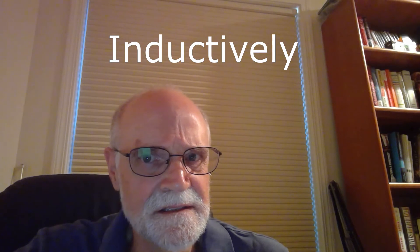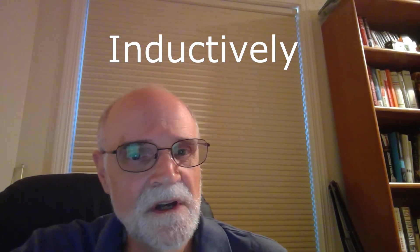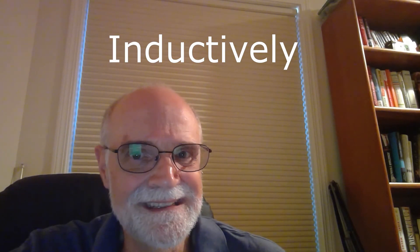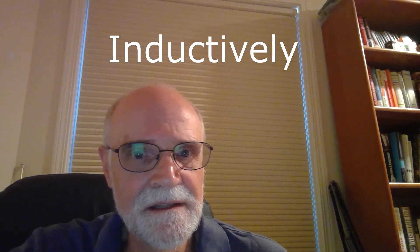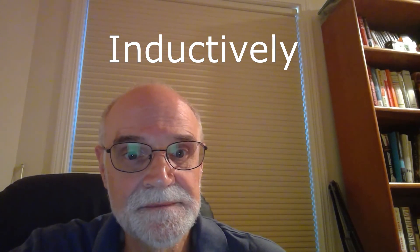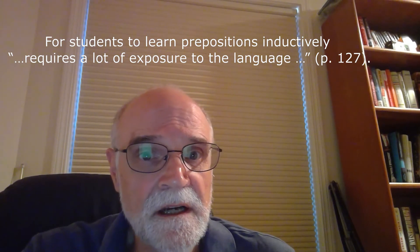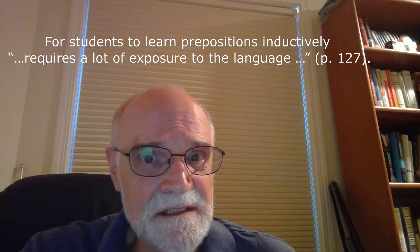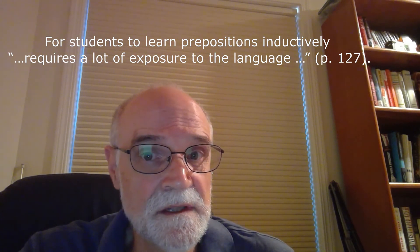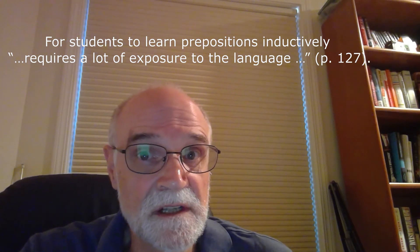What they are saying is the best way to learn these is inductively. In other words, we don't try to teach them deductively by telling students the rules about when to use them and then having them memorize those rules. As Markman and Duke say, for students to learn prepositions inductively requires a lot of exposure to the language. This is very consistent with the natural approach of Stephen Krashen, who has been one of the leaders in the field of ESL teaching.